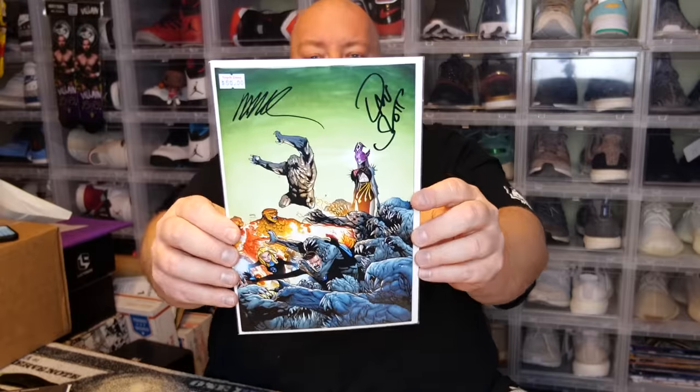The next bag has a certificate of authenticity on the back — and it's double-signed. It says it's worth about 50 bucks. The certificate reads: 'Fantastic Four number one, Ramos variant, signed by Dan Slott and Humberto Ramos, February 8th, 2020.' So a double-signed Fantastic Four number one — that's actually a really nice hit.